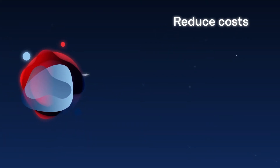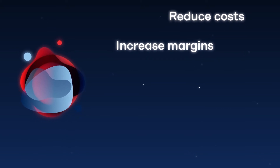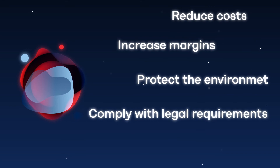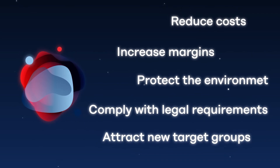The benefits are crystal clear. You reduce your costs and increase your margins. By decreasing your carbon footprint, you protect the environment, comply with legal requirements, and attract new target groups. This way you strengthen your competitive position.